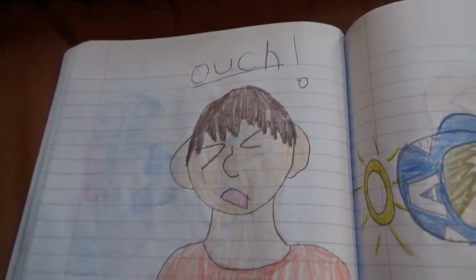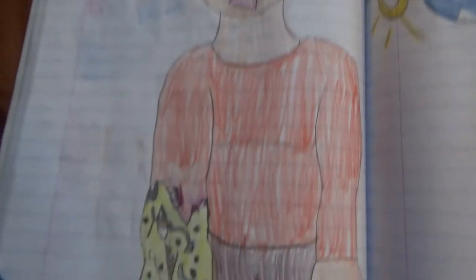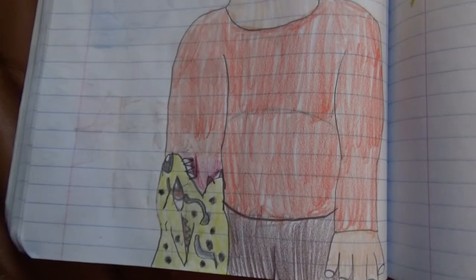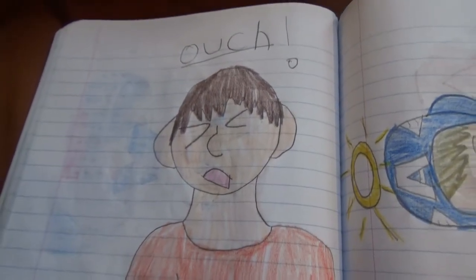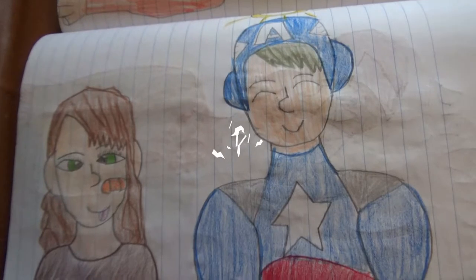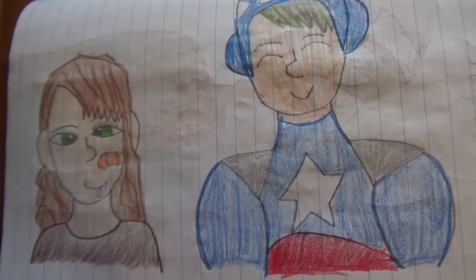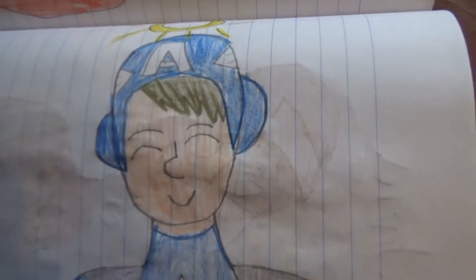I think this is Bob — I'm pretty sure this is Bob. He's getting bit by Xenia, one of my oldest villains. And I think that's Wanda Maximoff, and here's Captain America.